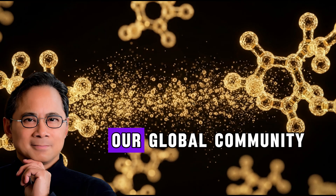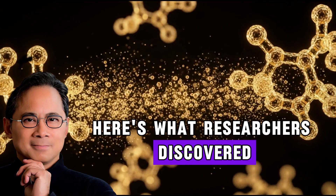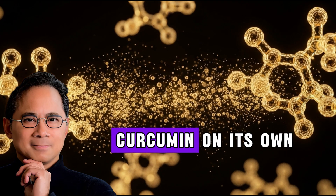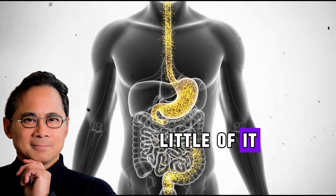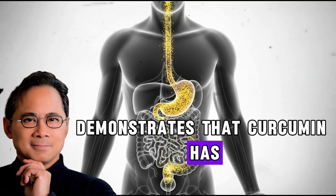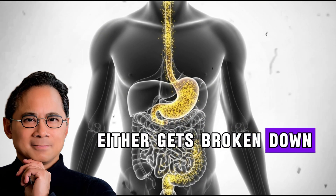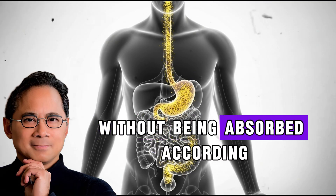Here's what researchers discovered when they studied turmeric supplementation in real people. When people consume turmeric or its active compound curcumin on its own, their bodies absorb shockingly little of it. Research published in multiple peer-reviewed journals demonstrates that curcumin has extremely poor bioavailability. Most of the curcumin you swallow either gets broken down before it reaches your bloodstream or passes right through your system without being absorbed.